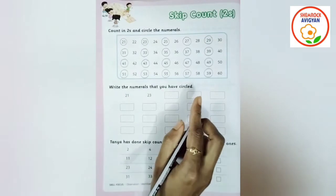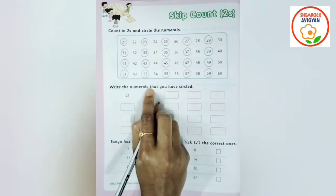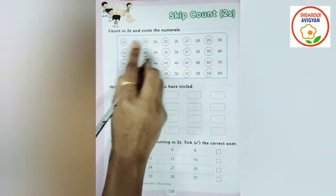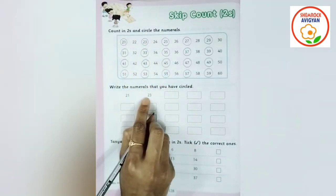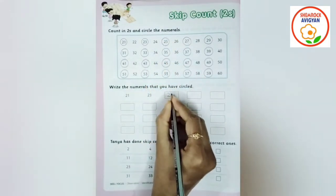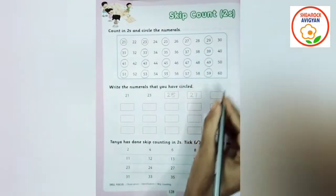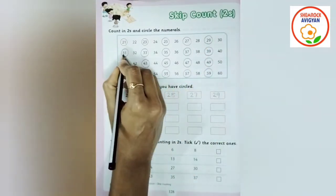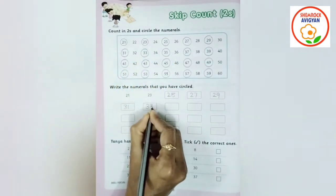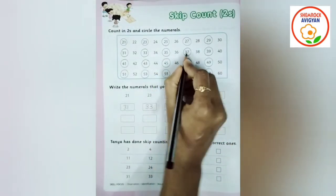Now when we take them to skip the numbers — the numbers that you have circled — we write: 31, 33, 35.